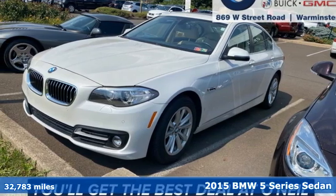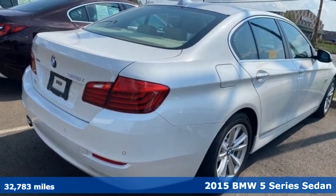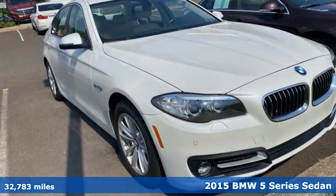Here's a 2015 BMW 5 Series. Thrilling performance, relaxing luxury — it's everything in perfect harmony.